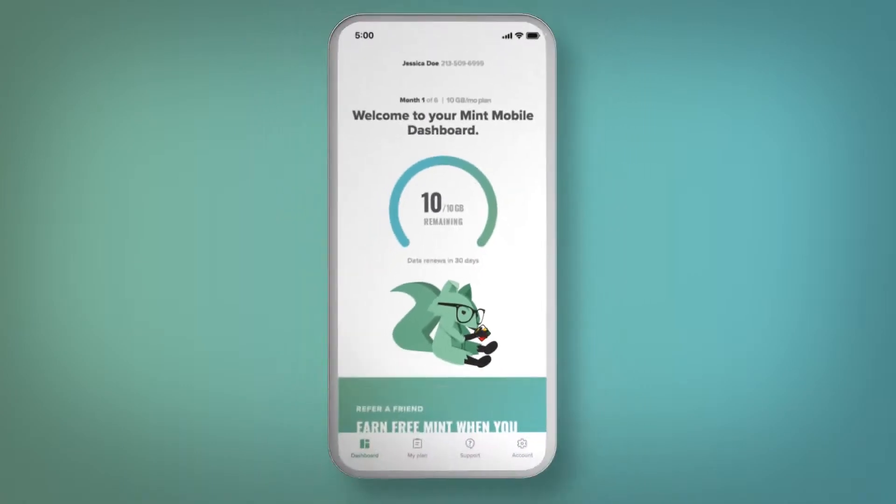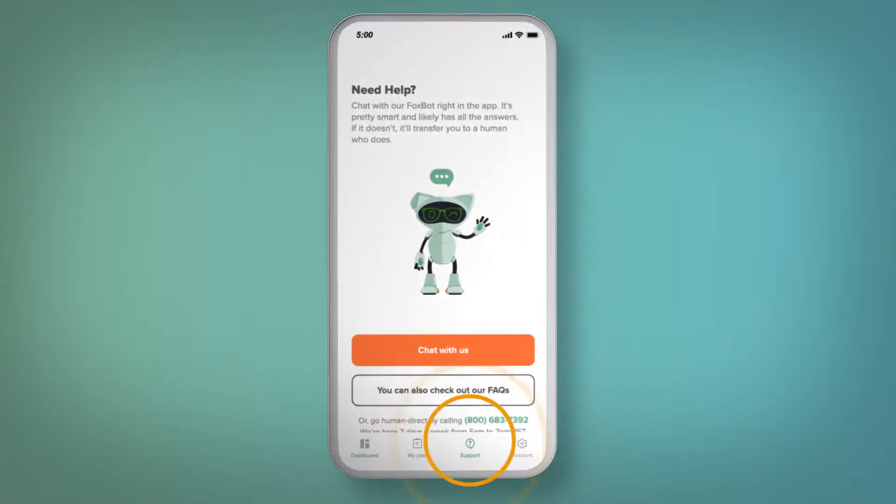You should be all set with a great app experience. If you need any help, we're just a tap away. Click chat with us and we can quickly answer your questions.